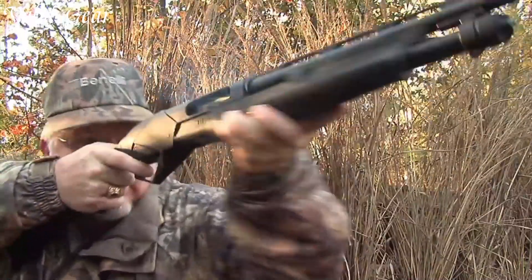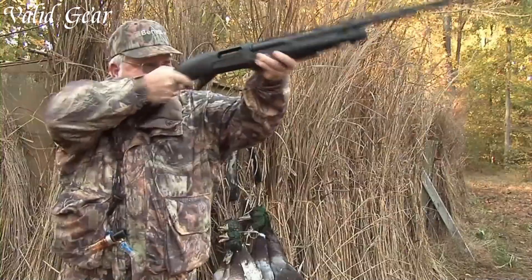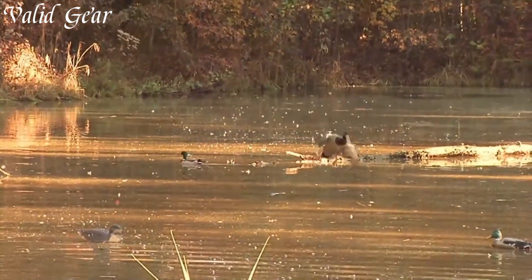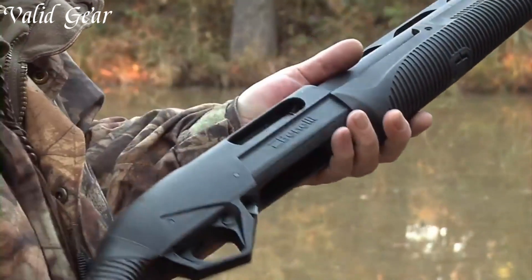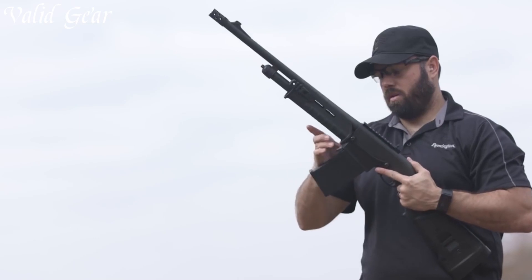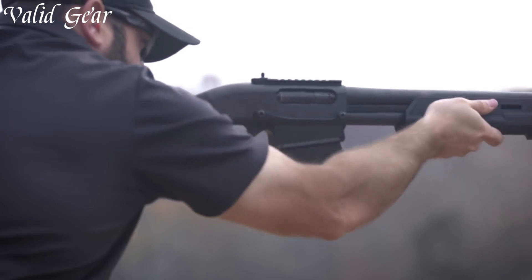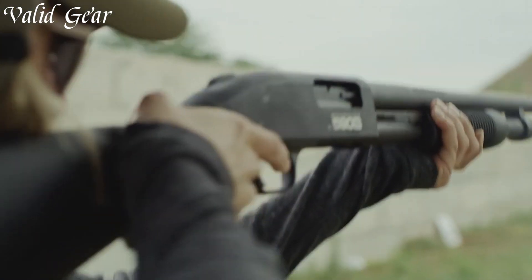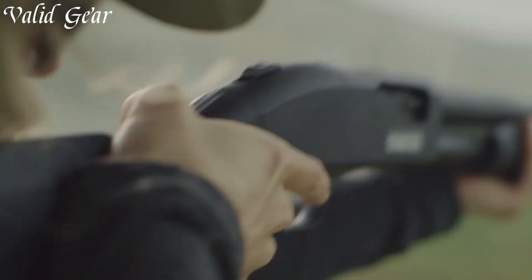Pump-action shotguns stand as a symbol of reliability, versatility, and raw power in the realm of firearms. Characterized by their manual cycling mechanism, these shotguns utilize a sliding forearm, allowing the shooter to chamber a new round and eject the spent shell in a single fluid motion. This design offers a quick rate of fire and makes pump-action shotguns highly dependable in various applications, from home defense to hunting and sports shooting.